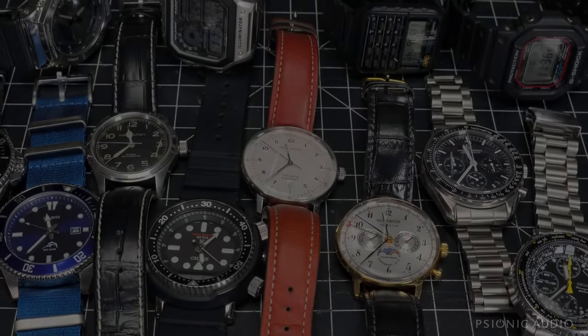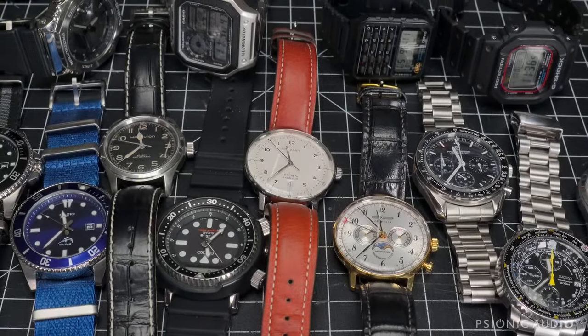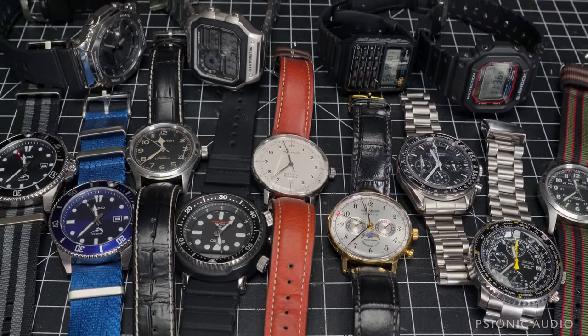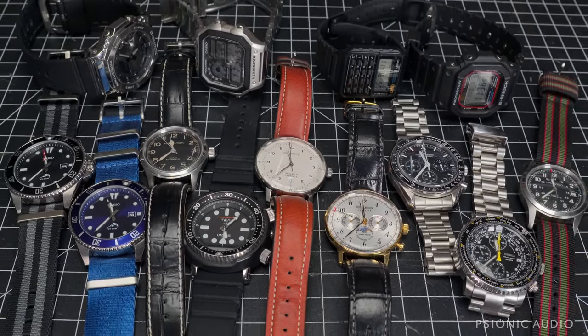Welcome to a little video on my watches. People have asked about the watches I like, and I have gone way down the rabbit hole without spending a ton of money, but I get a ton of enjoyment from them.